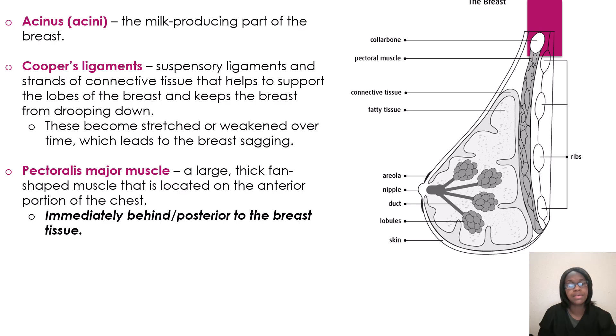Then you have your muscles. We have the pectoralis major muscle, which is a large, thick, fan-shaped muscle located at the anterior portion of the chest, immediately behind the posterior breast tissue. Whenever you have your mammogram — and I'll show pictures later — when the patient is in the MLO position, you can see the muscle well. And if you get the patient pulled in a lot on the CC view, sometimes you can see the muscle there as well.